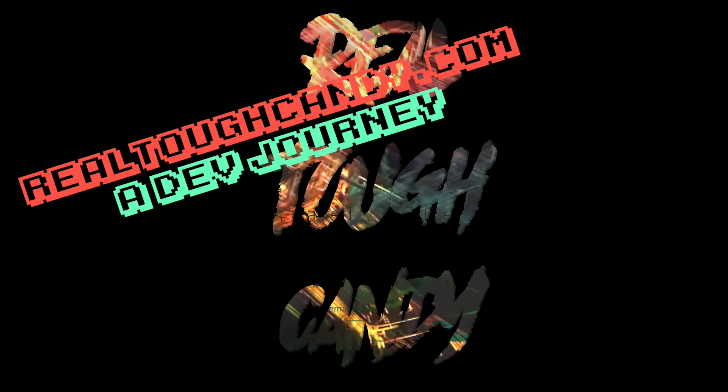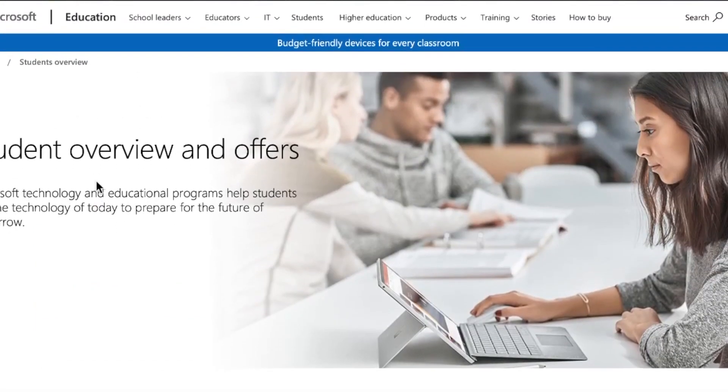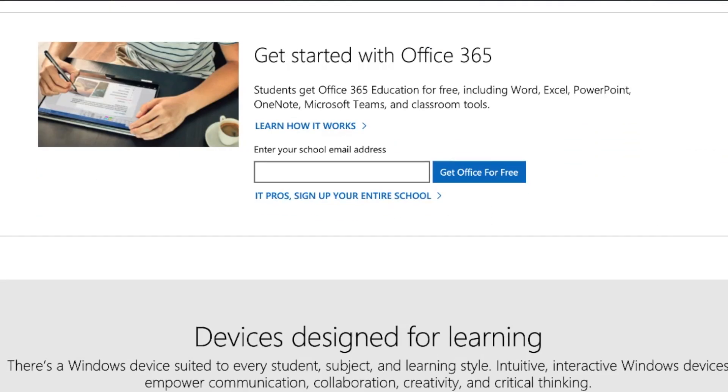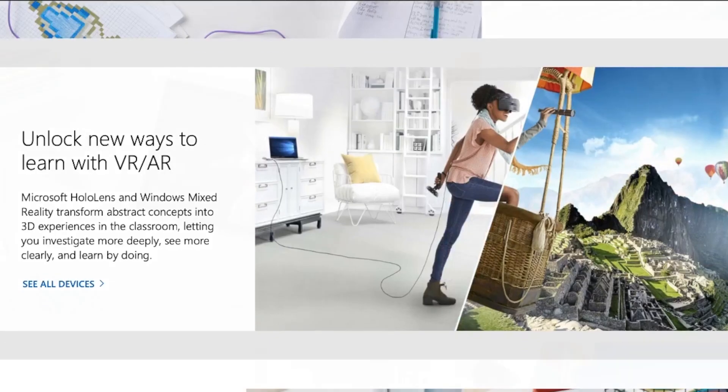Hey everybody, it's Real Tough Candy from realtoughcandy.com. Back in business with you guys today. Now the only reason I know about all this stuff is because recently I signed up for a few college courses for the Oracle database. I'm expanding my business offerings and I need to just brush up on some Oracle concepts.